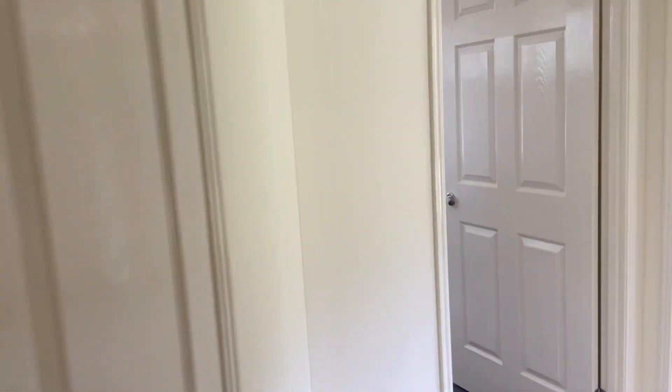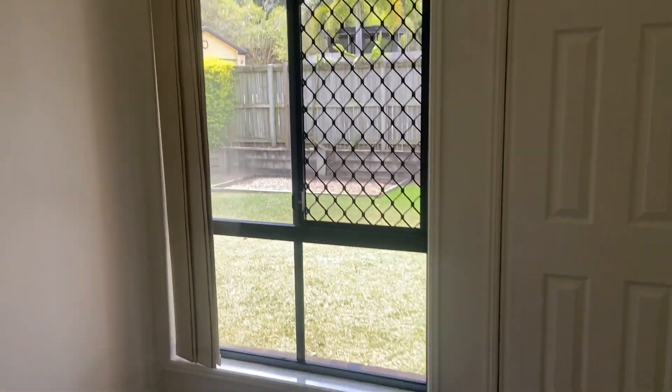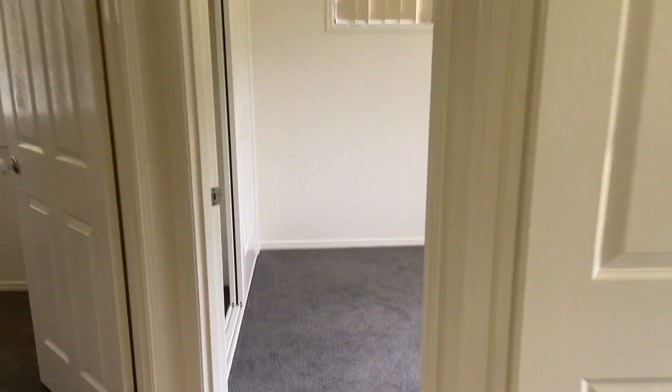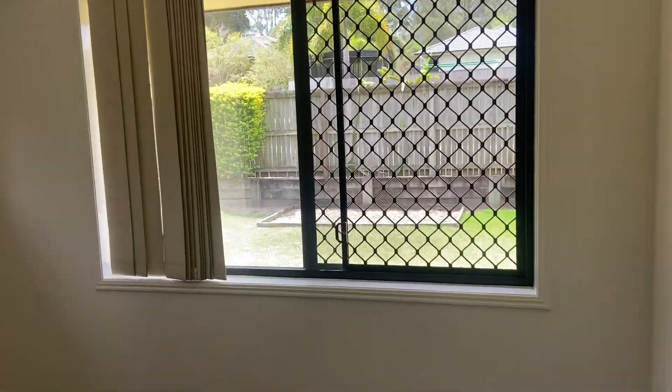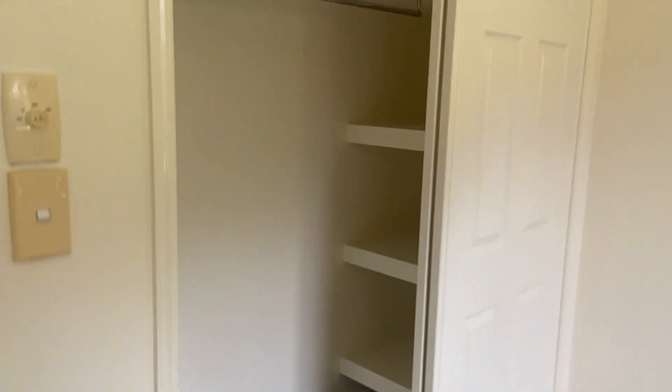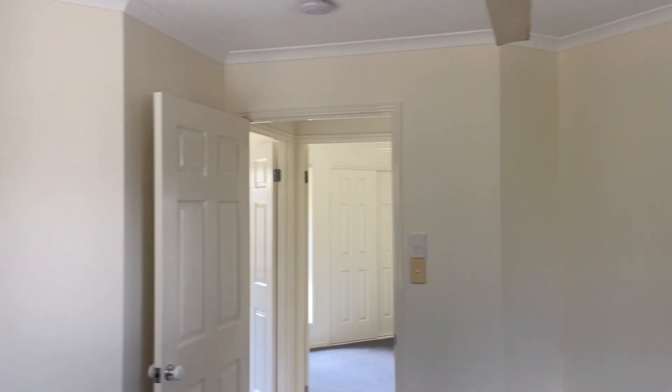That's just back to the front door to get you orientated. Then the hallway — we've got another linen cupboard here. Then we have a second bedroom here, a third single bedroom, with shelves in part of the robes, and the fourth bedroom.